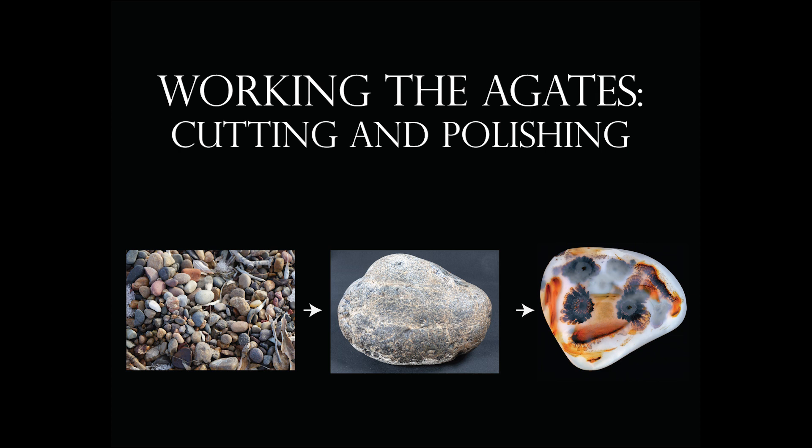I started to realize this is neat, even though I didn't have a market for it. So I started putting them in buckets. After about 20 years, I had about two tons of them — buckets full.